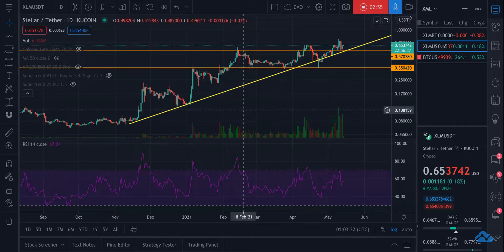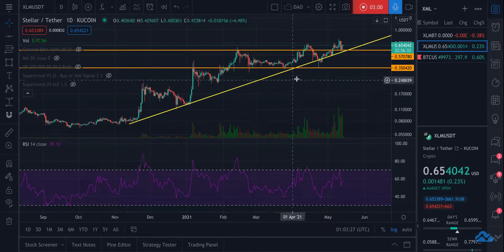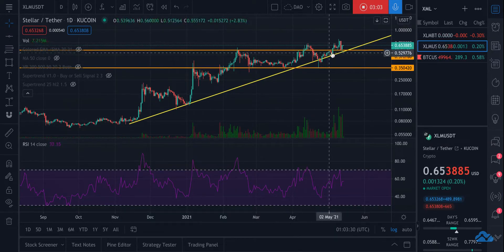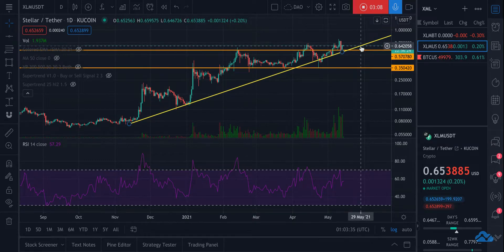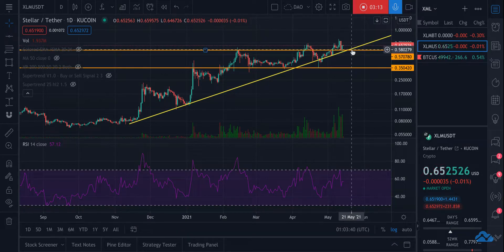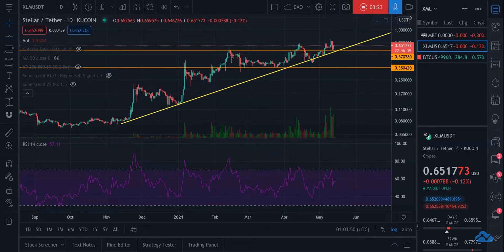Against the USDT, we've seen a lot of volatility, but that's expected because Bitcoin has been volatile. The Bitcoin pairing chart is a little more stable and easier to understand. On the USDT chart there is a very clear trend line on the logarithmic chart that has been climbing up. I expect it to hold this trend line, obviously pending no major Bitcoin crash — I've heard rumors we could go to $42,000 on Bitcoin, which I believe is absolutely possible.